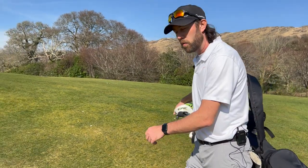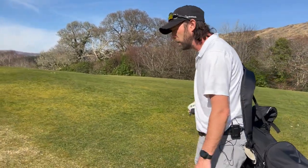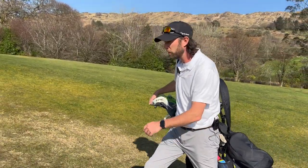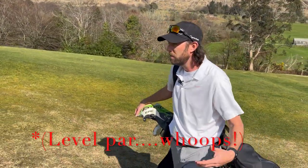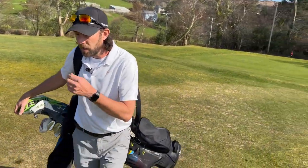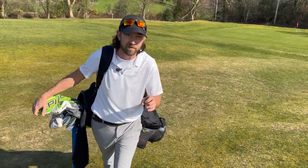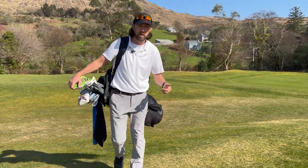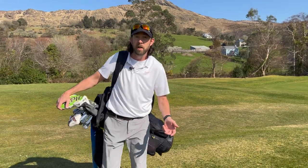Okay, so that ends part one — the first three holes of Glengarath Golf Club. Currently sitting at one over, but as you can see it can be a tricky little course. It's not about length, it's all about accuracy, and on the next three holes you'll see that even more. Join me again for the next part where we'll play the fourth, fifth, and sixth holes. See you then.